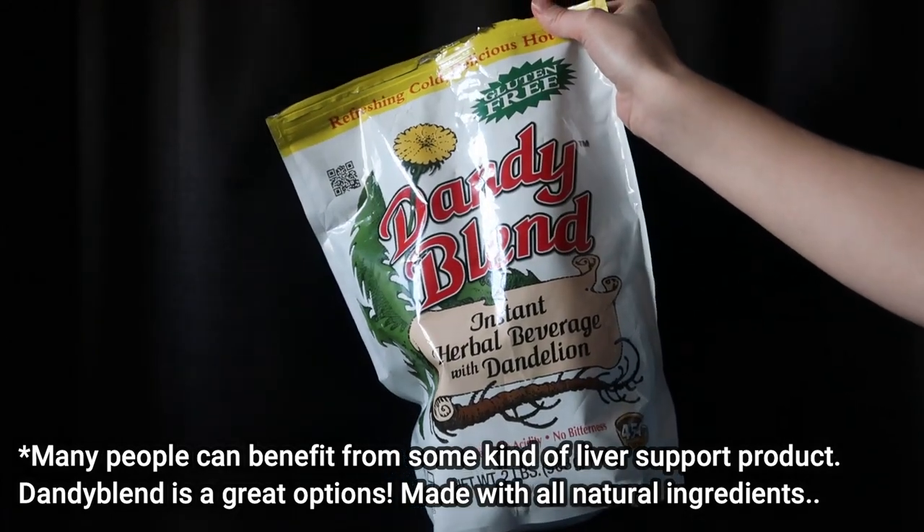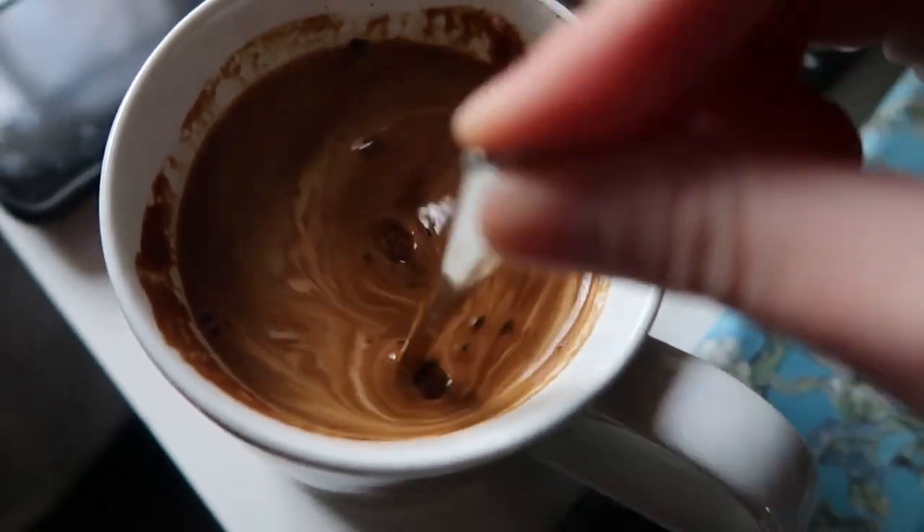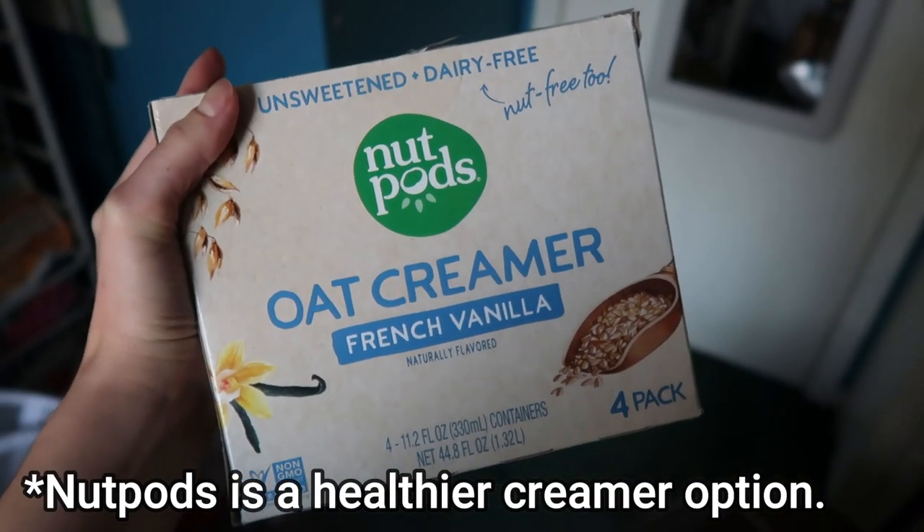I also take another liver support, which is actually a great alternative to coffee. It's called Dandy Blend, and it honestly tastes similar to coffee — maybe kind of like decaf. I personally don't drink coffee anyway, but this is a great alternative and it helps support your liver. I'll link a healthier creamer alternative below. And then I also take this adrenal cocktail from the brand Jigsaw Health, which is for adrenal support. I take this every morning right when I wake up and I take it like a shot because this does not taste good.